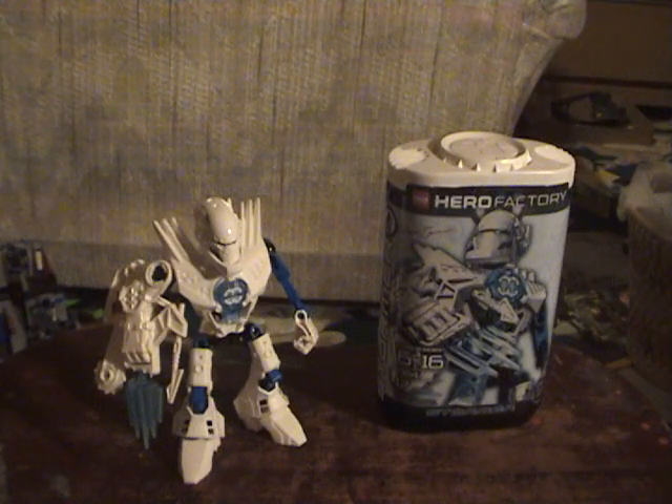The Hero Factory is not officially out yet, but just the heroes — not the villains, not the huge guys, not the vehicles — are available at Toys R Us. I found them at my local Toys R Us. I'm not going to say which one it is because I like to keep my life local, not on the internet.